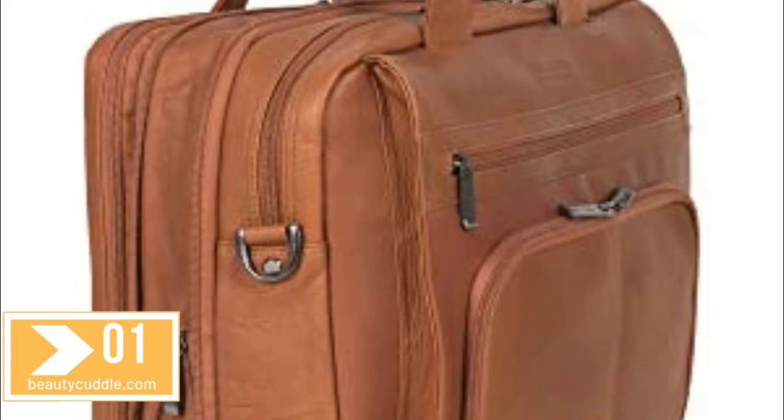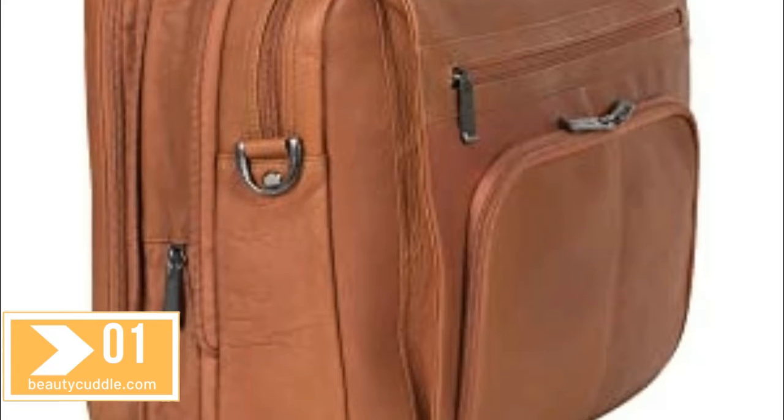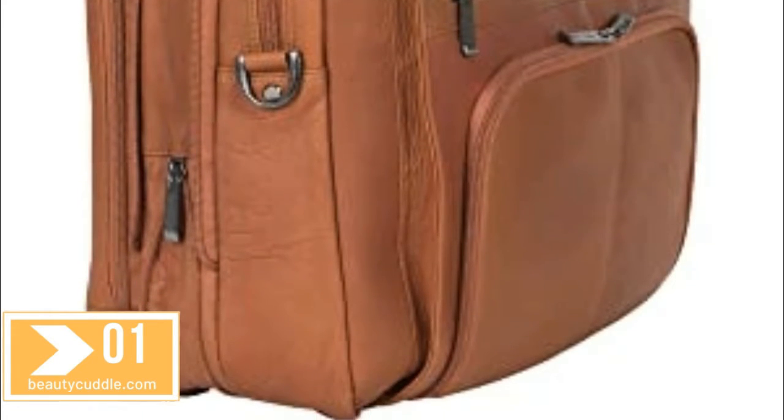This Kenneth Cole Reaction Columbian Leather 15.6 inch laptop portfolio expands an additional 1.5 inches for more carrying space when needed.